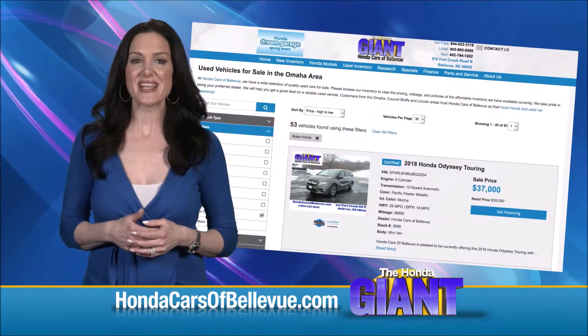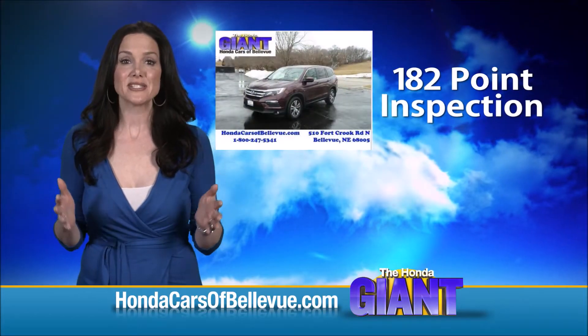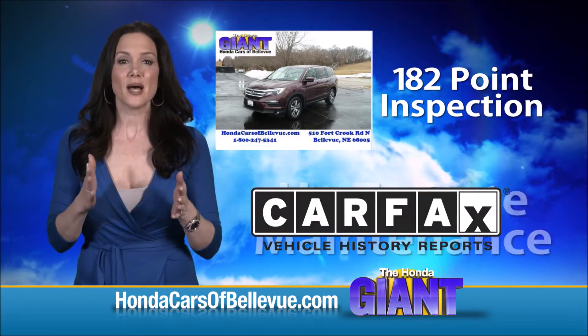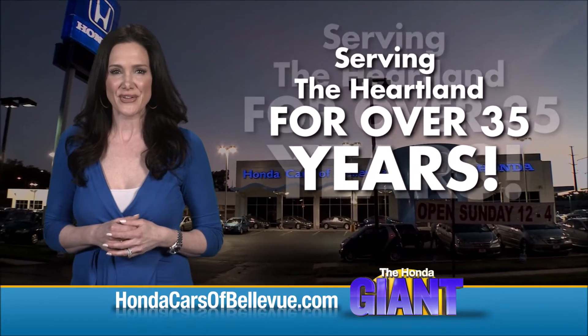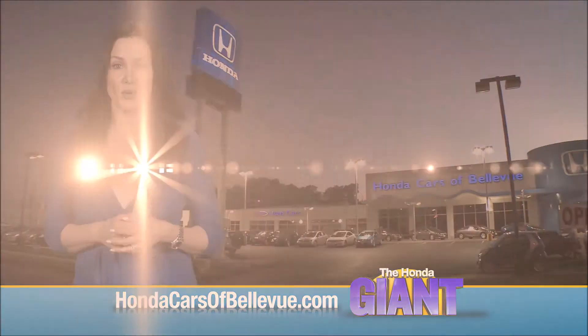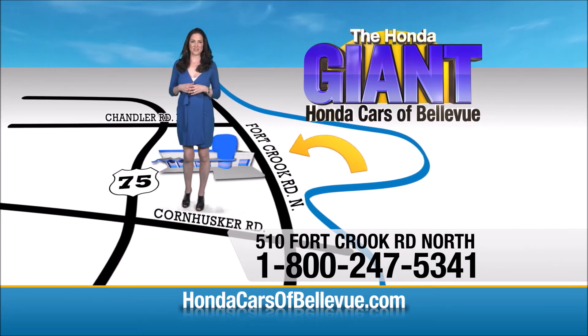For Nebraska's largest selection of Honda certified pre-owned vehicles, go to hondacarsofbellevue.com. Each has passed a rigorous 182-point inspection, is up-to-date on maintenance, and comes with a Carfax history report. Serving the heartland for over 35 years, one happy Honda customer at a time — Honda Cars of Bellevue, one small step off Kennedy Freeway, one giant Honda savings store.